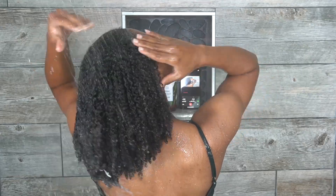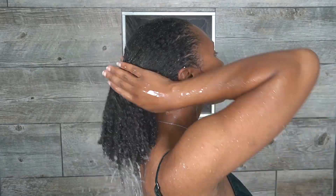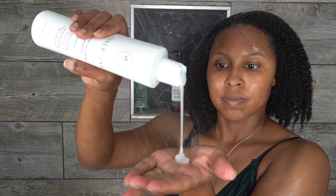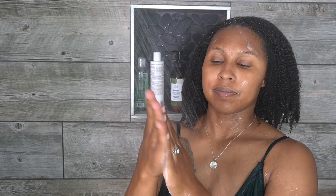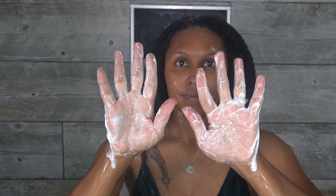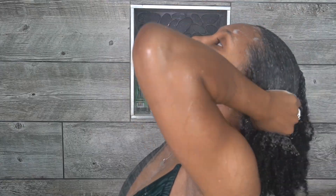Then I rinse it out. Next step is the Inner Sense Hydrating Cream Hair Bath for the cleansing step. I love this shampoo — if you're looking for a luxurious detangling shampoo that smells amazing, I would recommend this and it goes a long way. Before applying, I emulsify — and just look at all that lather already in my hair.